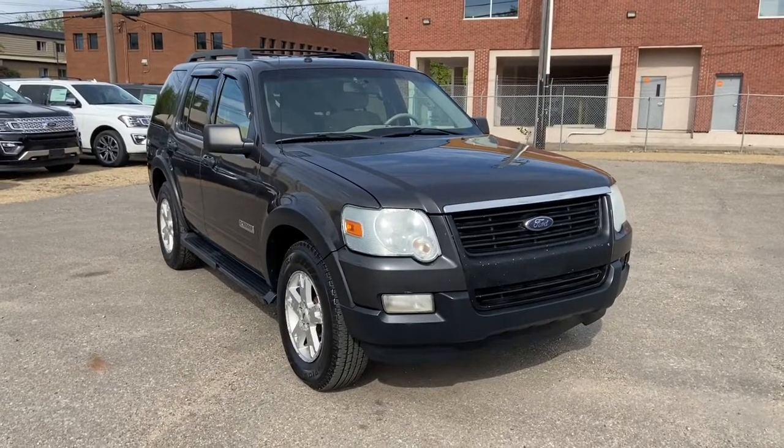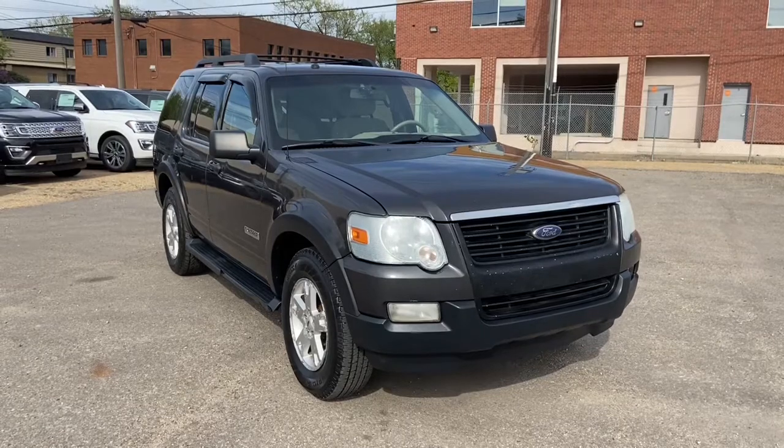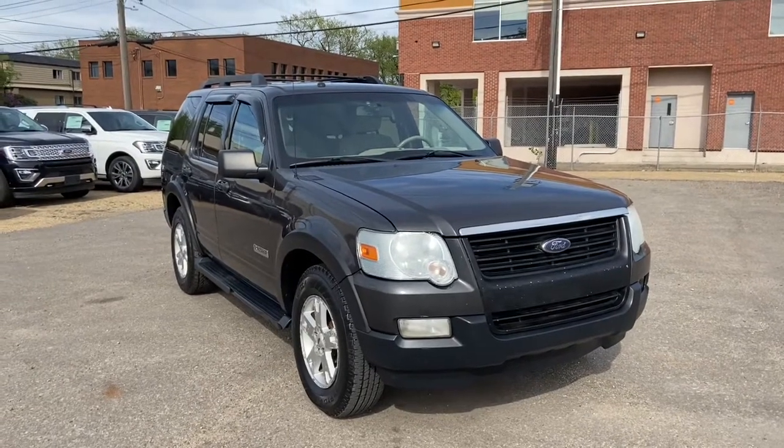Hey, it's Lindsay again at Waterloo Ford Lincoln. Today I'm showing you this 2007 Ford Explorer XLT in grey.